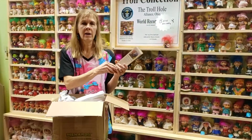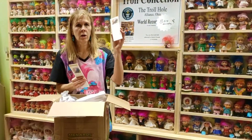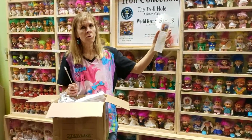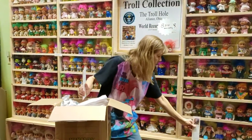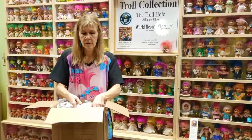Whenever I get merchandise and anything troll related, I always take one and add it to the troll collection in the museum. We have over 22,000 pieces of trolls, troll dolls, and troll memorabilia such as these things here. So there are our bookmarks. You'll be able to find them on our Etsy shop, and you'll also be able to see them in the museum.